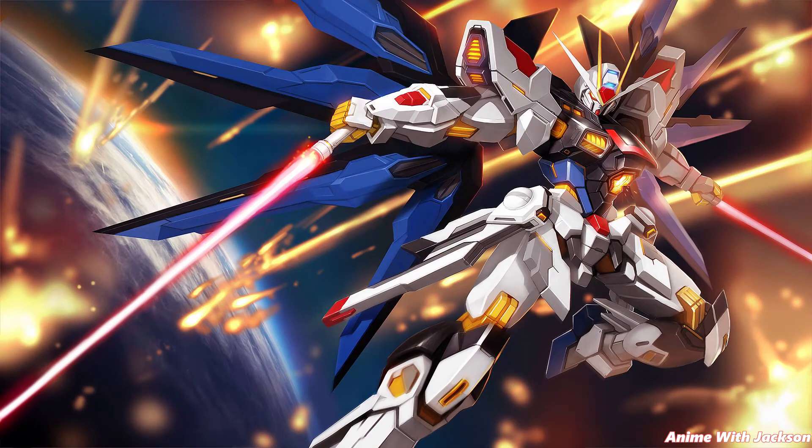Hey everyone, I'm Ava Jackson, and today in this video I'm going to go through 10 awesome facts about Gundam. So let's get to it.